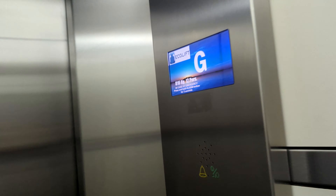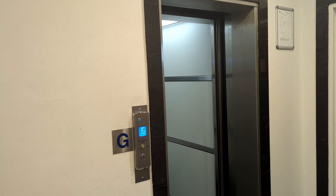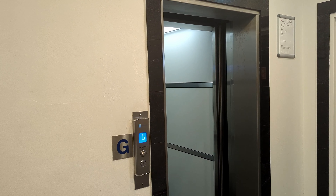Luckily I got to see this lift. I was scared it was a security building.